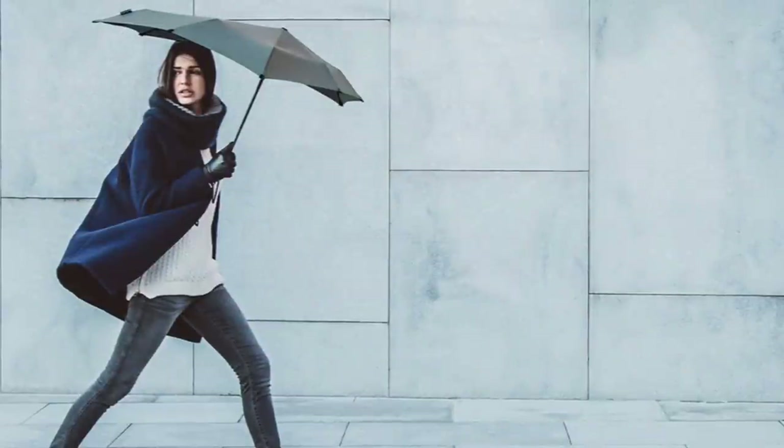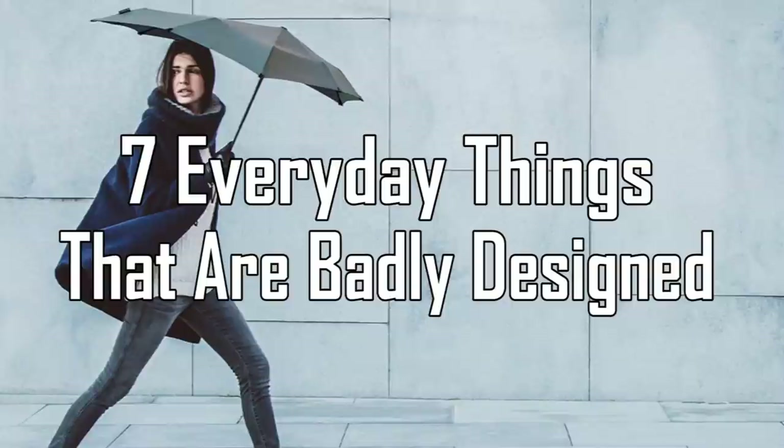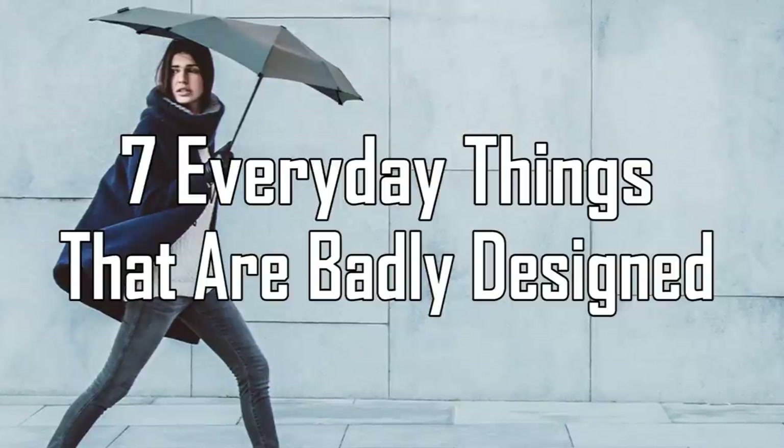Facts Verse presents 7 Everyday Things That Are Badly Designed.